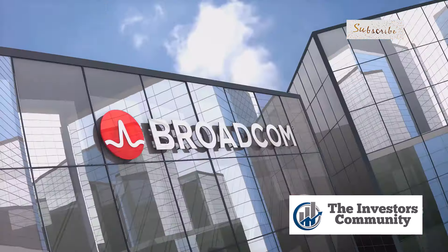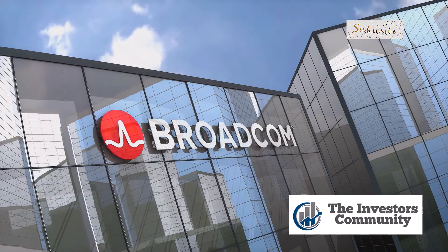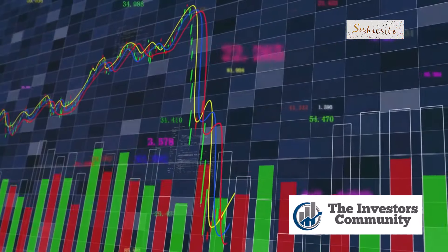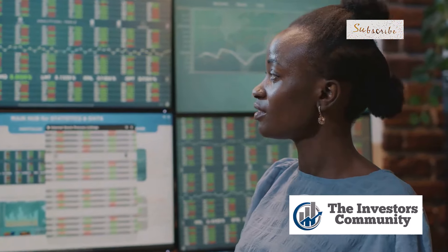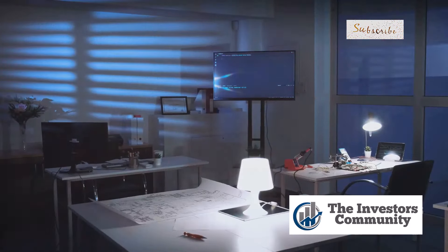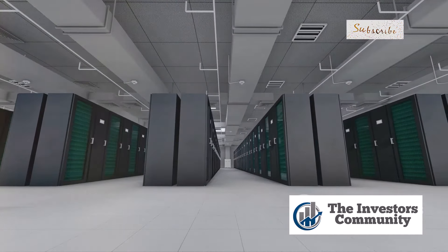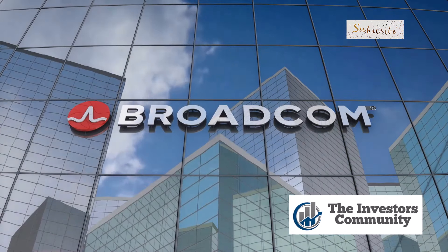Hey there, Mad Money viewers. Today we're diving deep into the world of Broadcom, a semiconductor giant making waves in the tech industry. This company has been on a roller coaster ride, but recently it's been showing signs of a strong comeback with impressive earnings growth and a stock chart hinting at a potential breakout. Broadcom is definitely on our radar — a company that's not afraid to innovate and dominate its market, from cloud computing to AI.